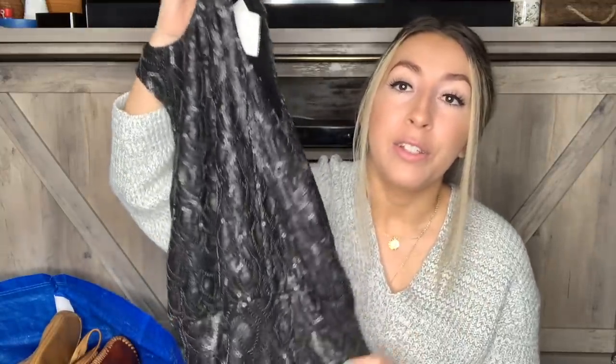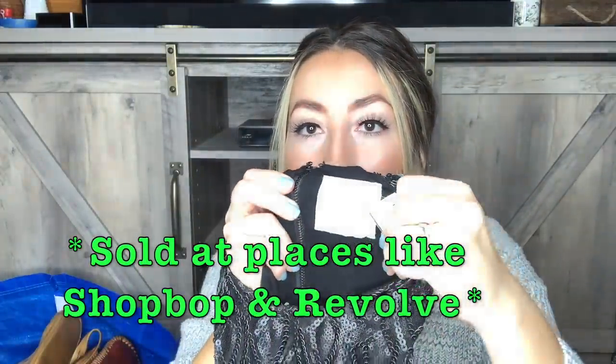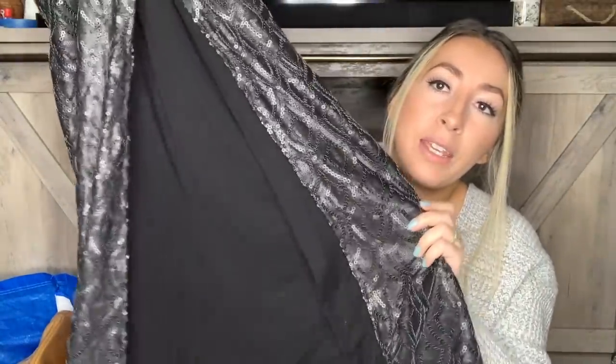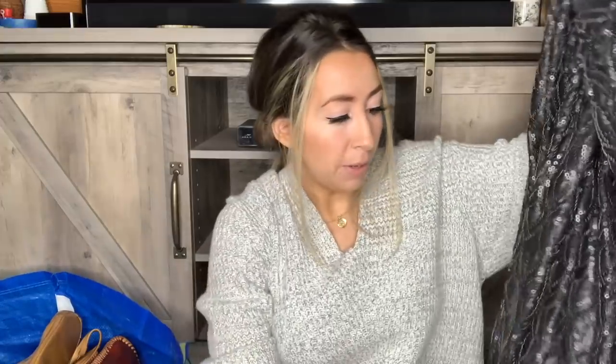This next dress I was really excited to find as well because it is stunning — it looks absolutely beautiful on the model picture. The brand is Line and Dot, and this is a size medium. It is a black sequined dress — it kind of has the texture of coated leather but it's sequins — and it is full length with a deep side slit. I did look up comps and it looks like this dress is selling really well, so I am excited about that find.